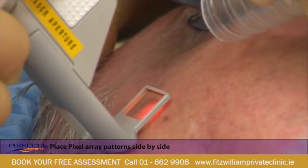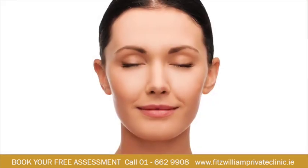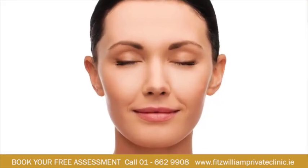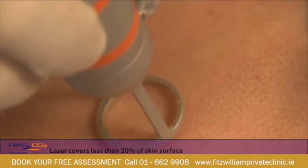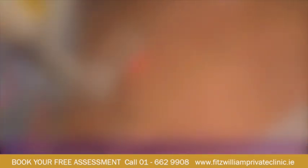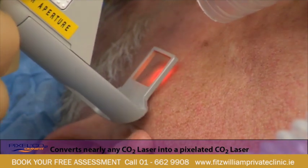Aging or blemished skin? I got my youthful glow back with laser skin resurfacing at Fitzwilliam Private Clinic. Peel back the years with the latest laser skin resurfacing at Fitzwilliam Private Clinic, specialists in non-invasive treatments.